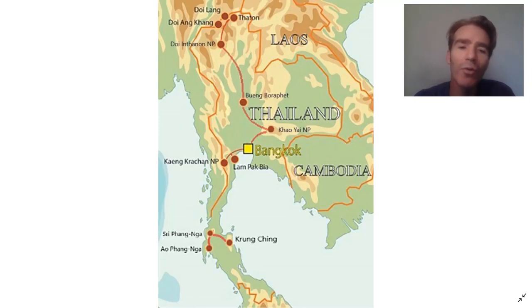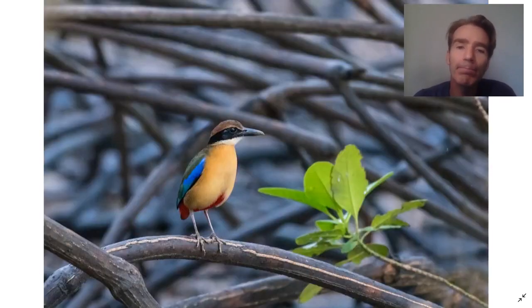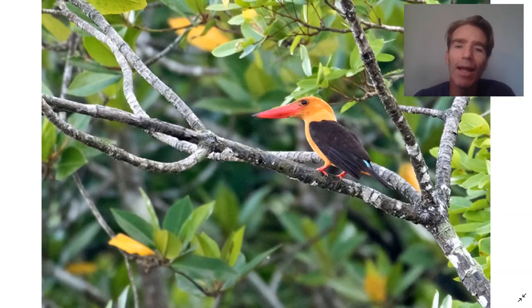Those joining the southern tour will fly from Bangkok to southern Thailand and Phuket. We start our birding in the mangroves at Ao Phang Nga National Park. One of our targets down there is the mangrove pitta, and we also look for the brown-winged kingfisher.